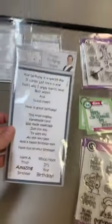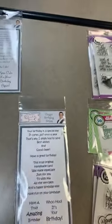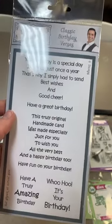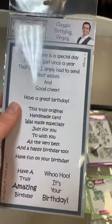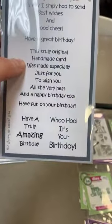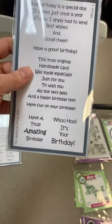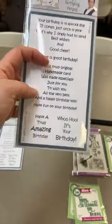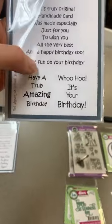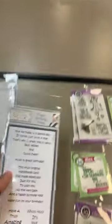This one says Classic Birthday Versus: 'Your birthday is a special day, it comes just once a year. That's why I simply had to send best wishes and good cheer.' Separate: 'Have a happy birthday.' 'This truly original handmade card was made especially just for you to wish you all the very best and a happy birthday too.' I like how that one includes that it's a handmade card. Also 'Have a truly amazing birthday' and 'Woohoo, it's your birthday.' So four new stamp sets there from Phil Martin.